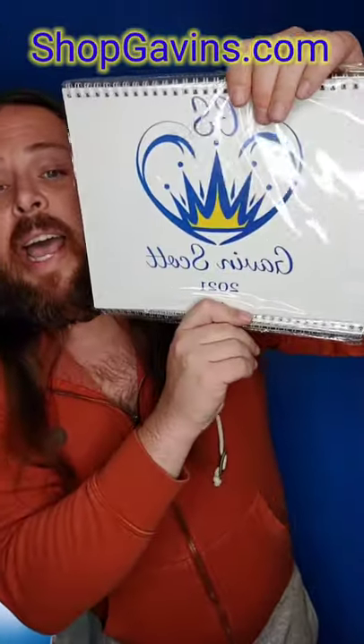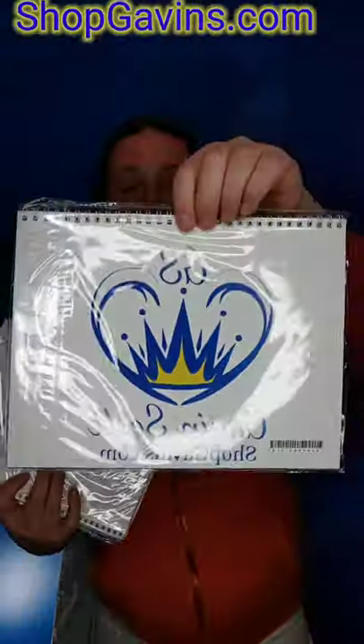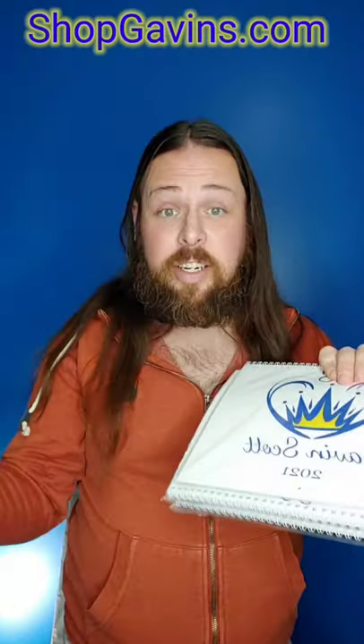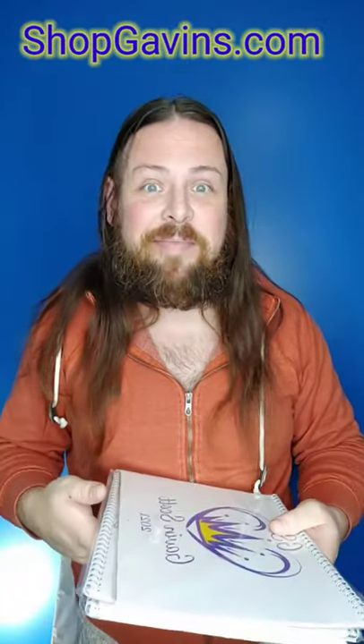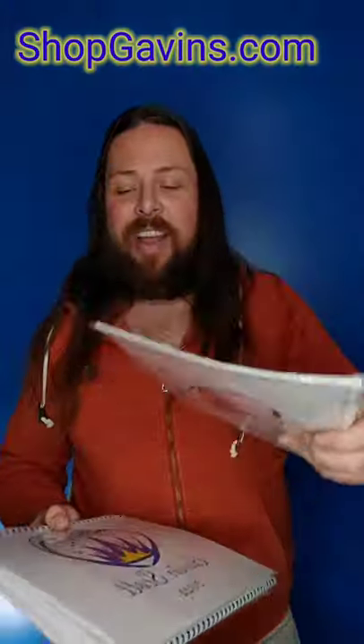I ordered a whole bunch of stuff to fill this store. The first thing coming out — oh, this is neat — I have calendars for the next year! These look so cool. I have 12 prints total that I've been working with for this collection this year, and I figured I'd put them on a calendar. It just worked out perfectly.